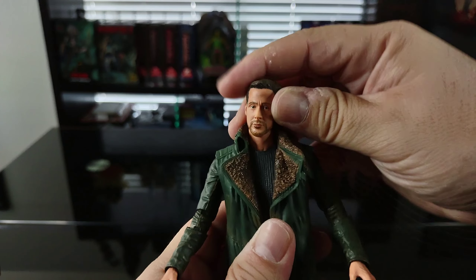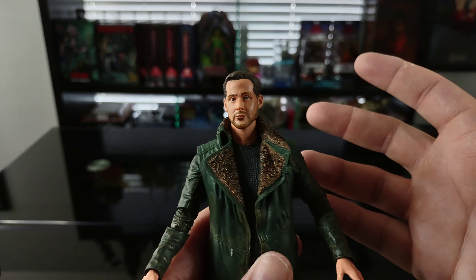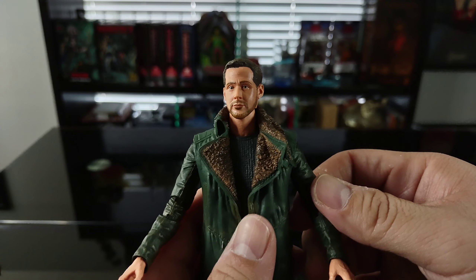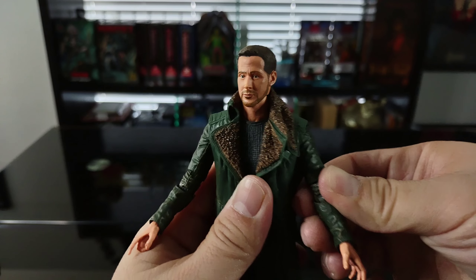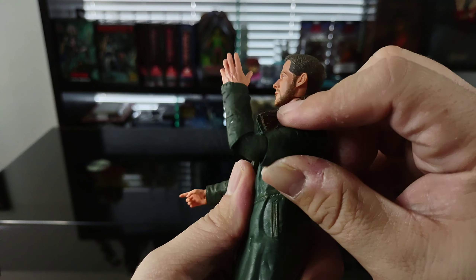I really dig the face sculpt — the hair looks great, the beard looks great. NECA really knocked it out of the park with his likeness, and to think this figure came out in 2017; NECA just keeps getting better and better. As for arm articulation, the arm comes up about 90 degrees, likely because the shoulder on the jacket mold is hindering movement. It rotates all the way around, and it appears to have double joints at the elbow.